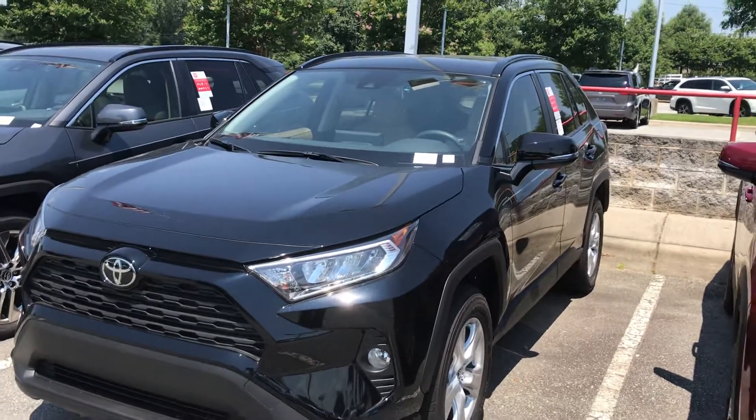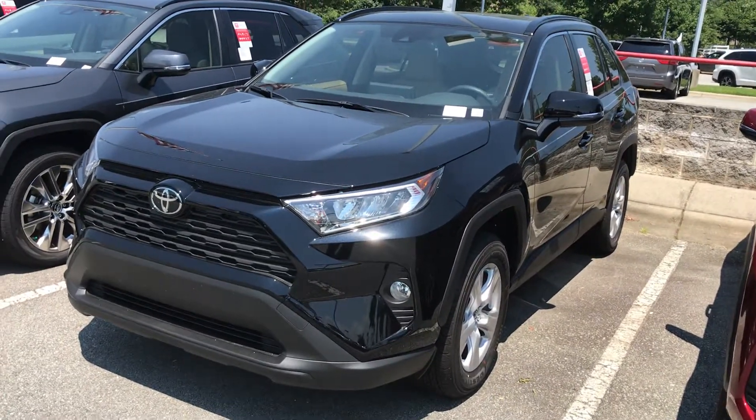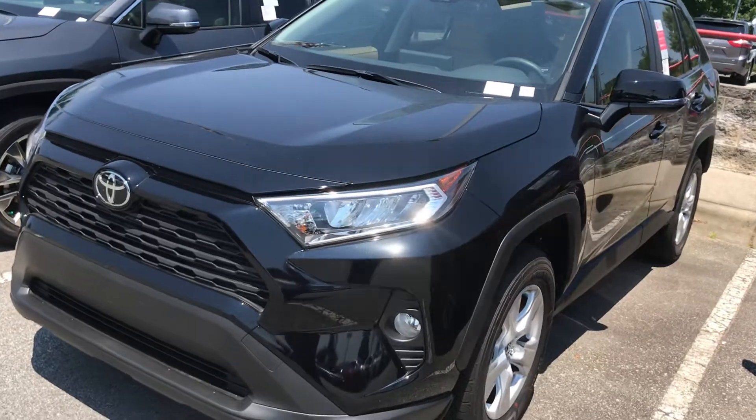Hey Somalia, this is John from Marc Jacobson Toyota. I'm just giving you a quick overview of the 2019 RAV4 XLE we have here for you. I'll show you some of the features.